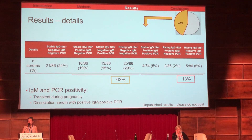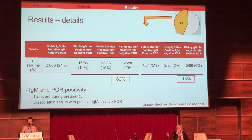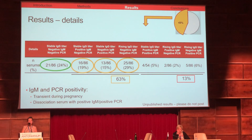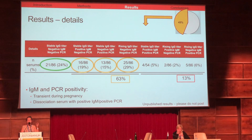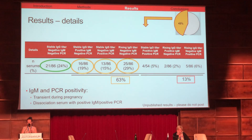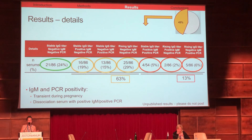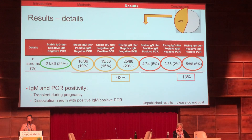From the 43% of patients with at least one serum sample showing a possible marker of non-primary infection, we collected 86 serum samples. For 63%, we had either increase of IgG, positive IgM, or positive PCR. For 13% of these samples, we had two of these markers. And none had all three markers.